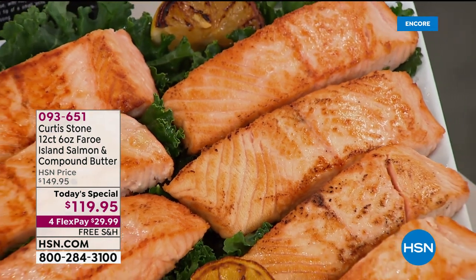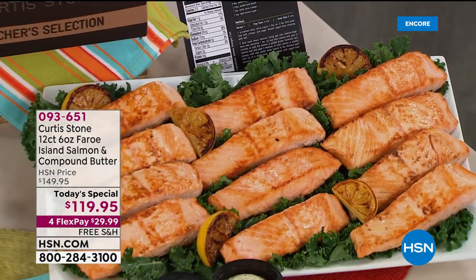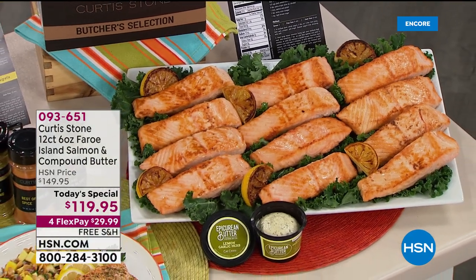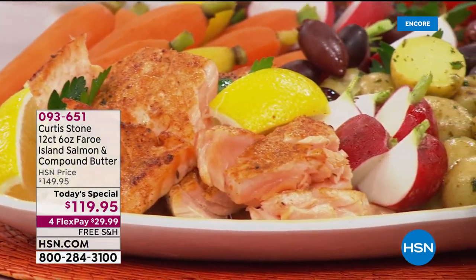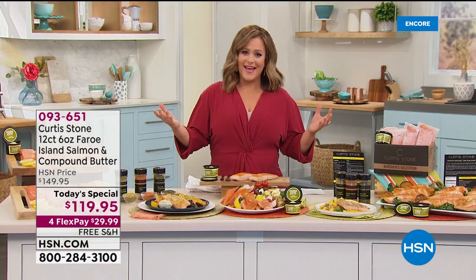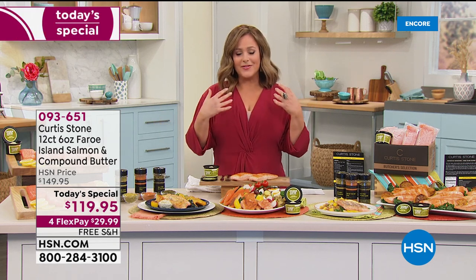Tonight we are kicking off our HSN Discovery Days, which is an emphasis on top global brands and our number one brands at HSN — for new customers and customers that have been shopping with us for over four decades. What we have tonight is our number one brand when it comes to customer satisfaction and customer picks: the HSN exclusive Chef Curtis Stone collection.